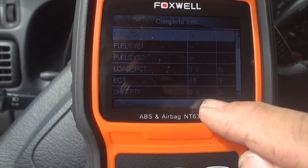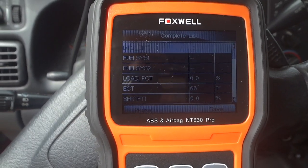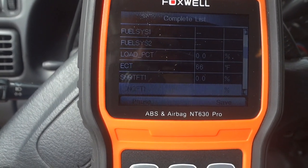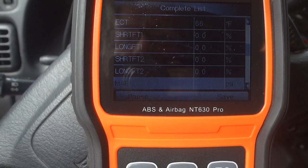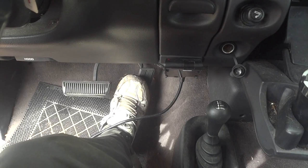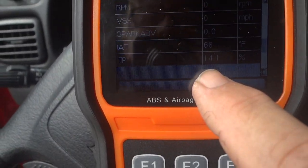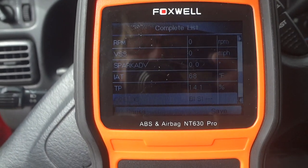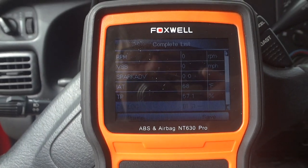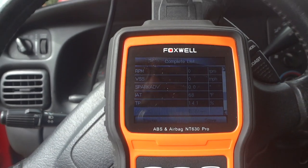One thing that's really interesting on the live data portion — with the key on I actually have readings coming out of the ECM, which is a good thing. If I scroll down to the throttle position sensor and press the gas pedal a little bit, you can actually see the value is changing. You can see it reads 14.1 and then changes as I push down. The computer sees all this.